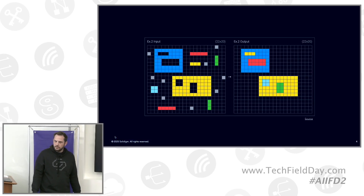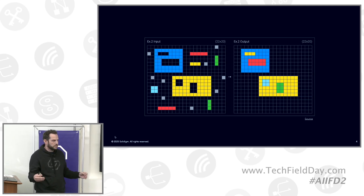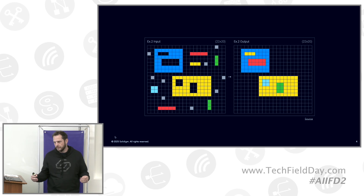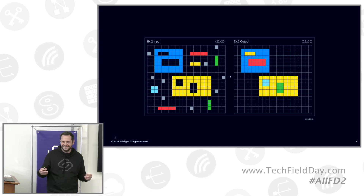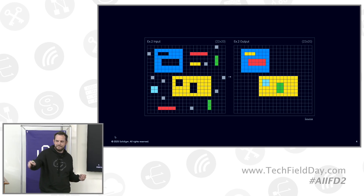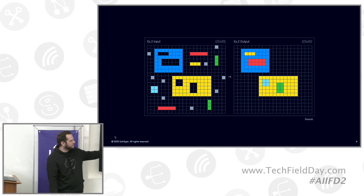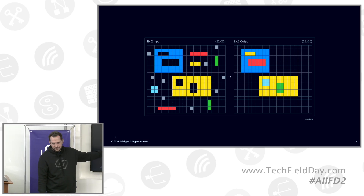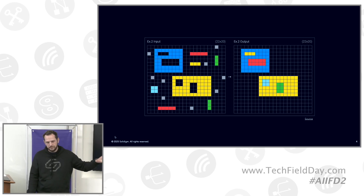I'd like to start with a question for the group: does anyone recognize this image? Can anyone tell me where this comes from? This is actually a test created and published by a group called the ARC Prize Foundation.